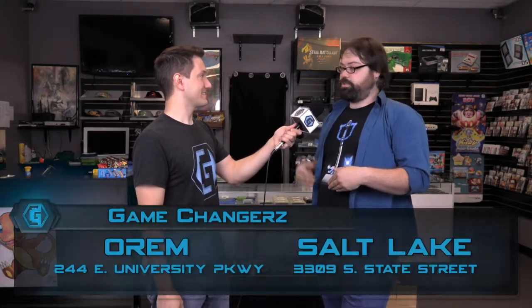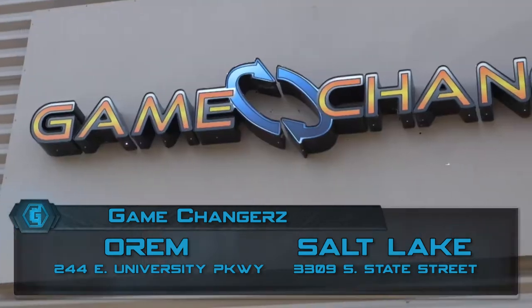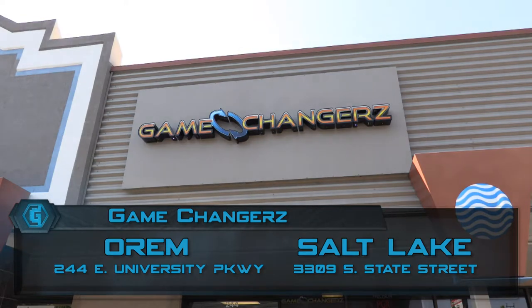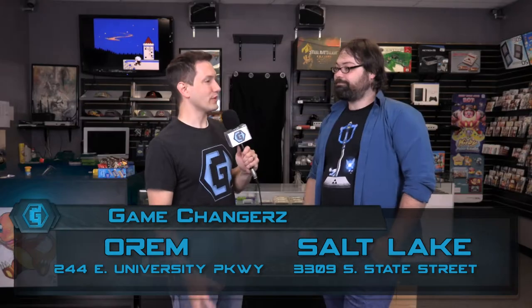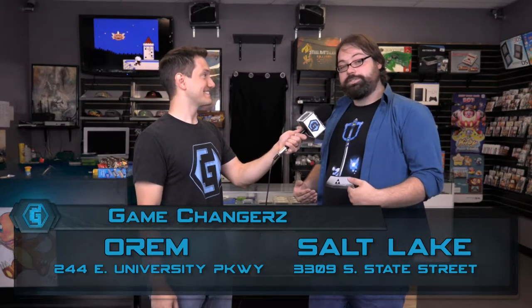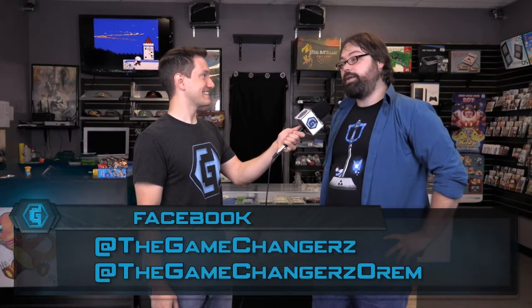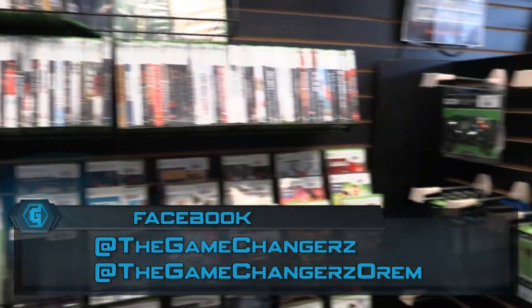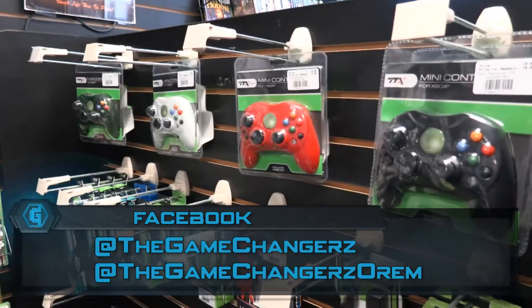You're going to want to get this Retron 5 and you're also going to want to visit Game Changers. They have a couple of locations — here on University Parkway, 244 East, right next to Barnes & Noble, and also up in Salt Lake City at 3309 South State Street, right across from the Century 16 Movie Theater next to the Subway. To learn more, come in and experience the store for yourself, or check them out online — hit them up on their Facebook page, Game Changers with a Z on Facebook, and also Game Changers Orem.